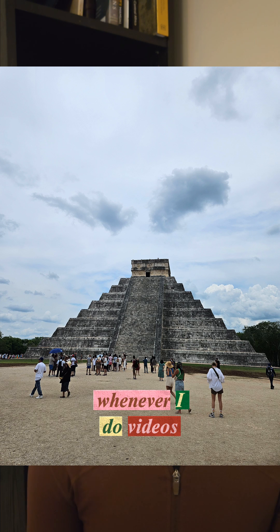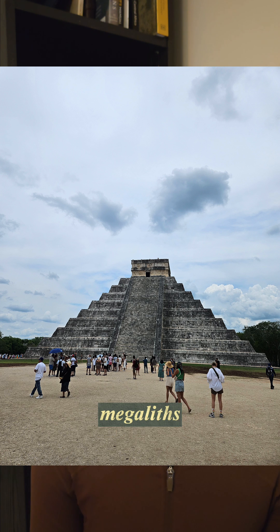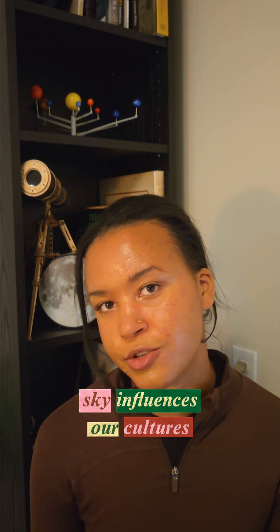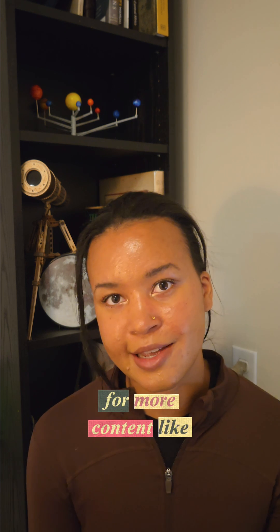Whenever I do videos on cultures that have constructed these buildings or erected megaliths, it really makes me wish I could just go back in time. If you like learning about how the night sky influences our cultures and beliefs, like this video and please follow me for more content like this.